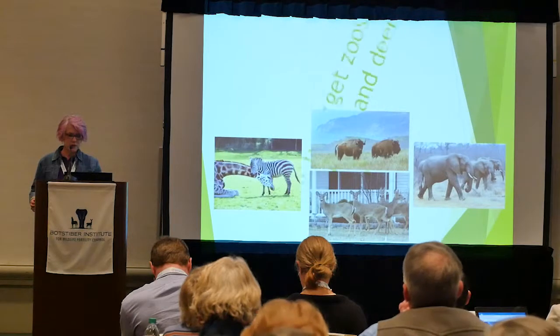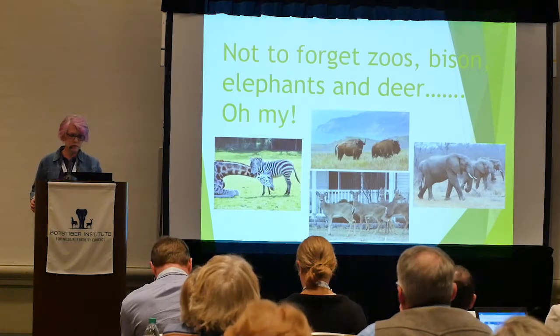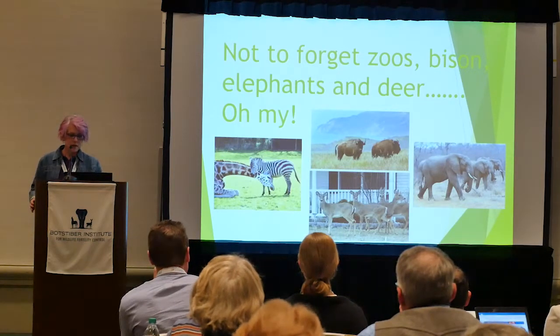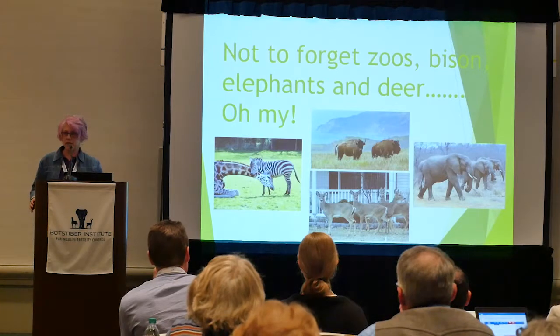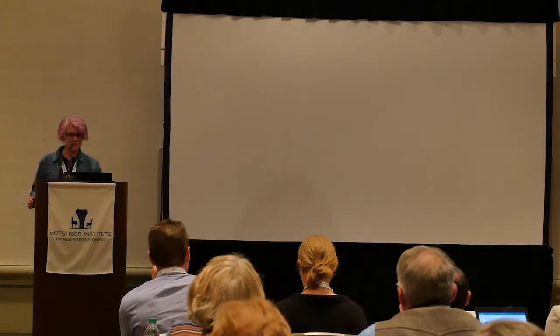We also do lots of other animals in zoos — a preserve near Malta, Montana with bison, deer, and of course African elephants in South Africa. Thank you.